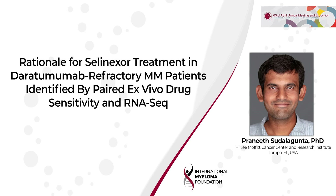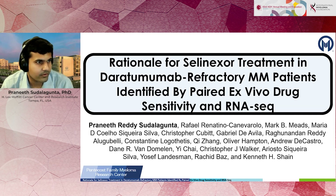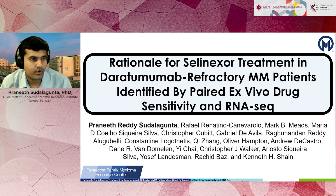Hello everyone, I'm Praneeth. My research has to do with using paired ex vivo drug sensitivity and RNA sequencing data to identify novel therapeutic strategies. In this project, we found a novel sequencing strategy in multiple myeloma, where we sequenced selinexor with daratumumab.